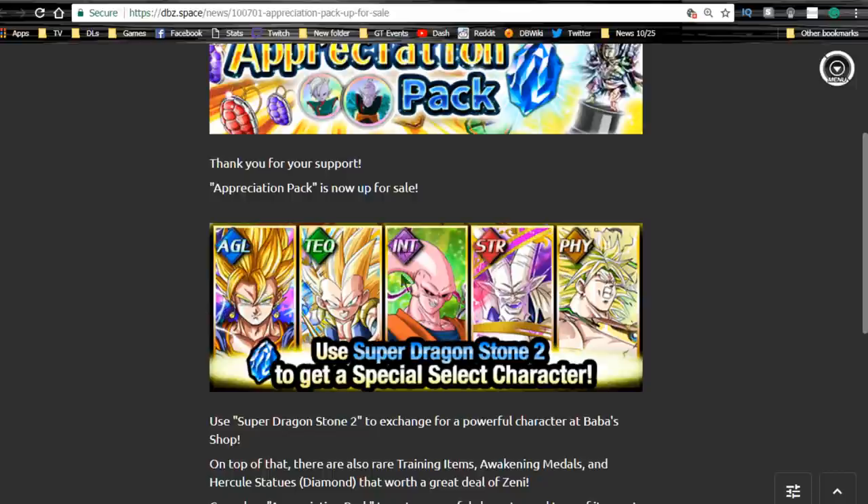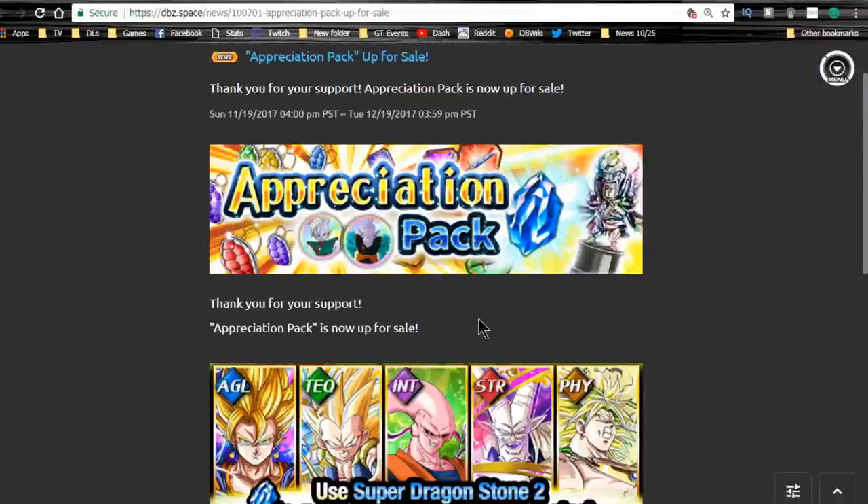Super Vegeto is really, really good. Between Buhan and Super Saiyan 3 Gotanks, both are optimal for their teams. Omega Shenron is optimal for his team alongside Janemba, but he's not run as often anymore since the Physical Omega replaces him. Similarly, Super Vegeto, Gotanks, and Omega all have replacements now — but since Vegeto doesn't have a replacement on Global yet, he's still the number one unit for a mono-Agility team.